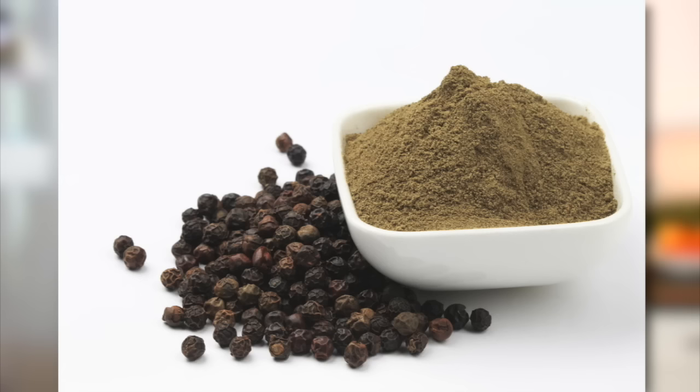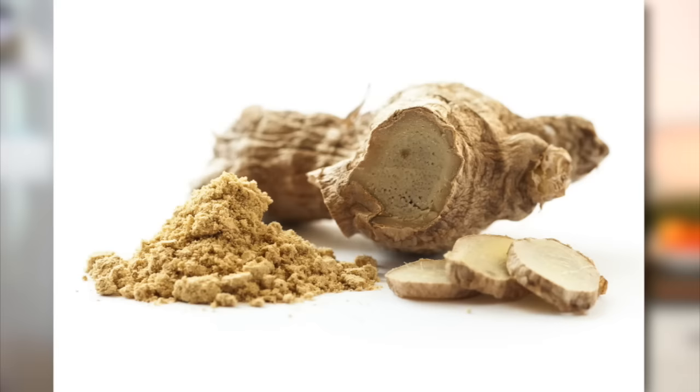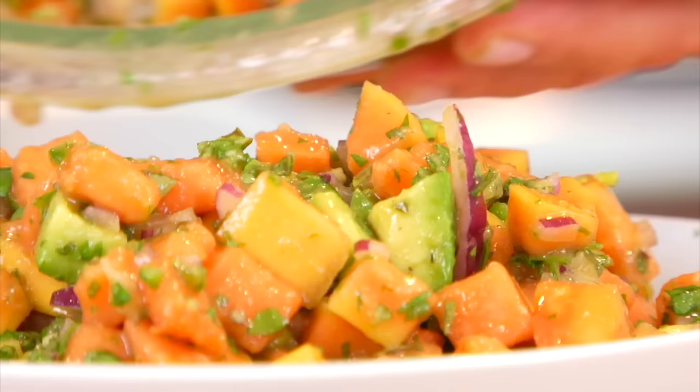Now papayas love being paired with black pepper, citrus, ginger, avocado, and pretty much any other tropical fruit. They are great in salads, they're great in salsas, and if you come back in a couple of days I'm gonna share with you one of my very favorite clean and delicious papaya recipes.